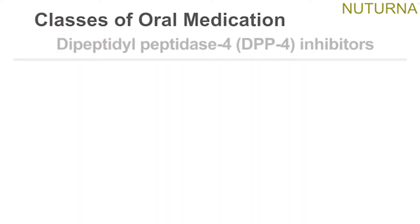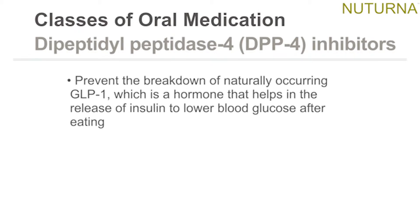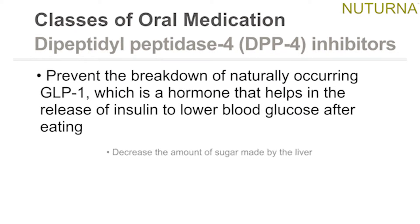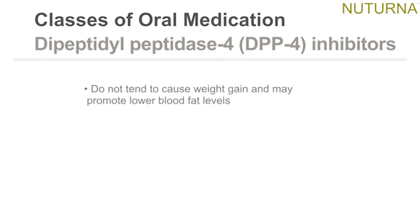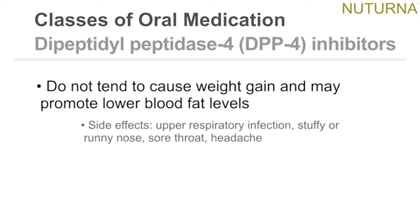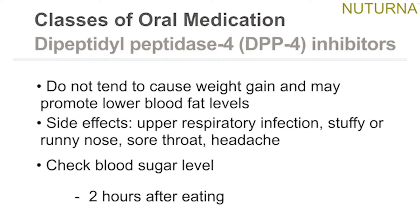DPP-4 inhibitors prevent the breakdown of naturally occurring GLP-1, which is a hormone that helps the release of insulin to lower blood glucose after eating. They decrease the amount of sugar made by the liver and do not increase the risk of hypoglycemia. They do not tend to cause weight gain and may promote lower blood fat levels. Side effects include upper respiratory infection, stuffy or runny nose, sore throat, and headache. Check blood sugar level two hours after eating.